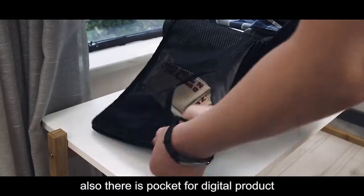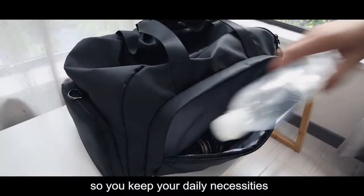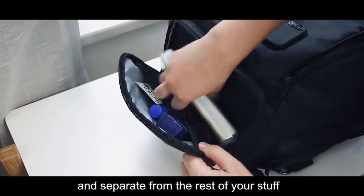Also, there is a pocket for digital products. The side of the bag has two practical pockets so you can keep your daily necessities and separate them from the rest of your stuff.